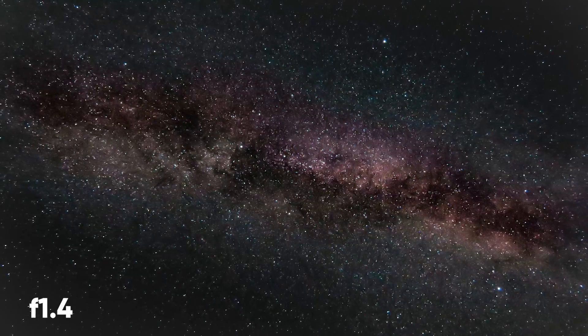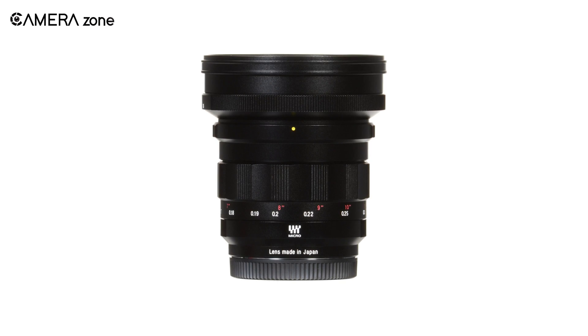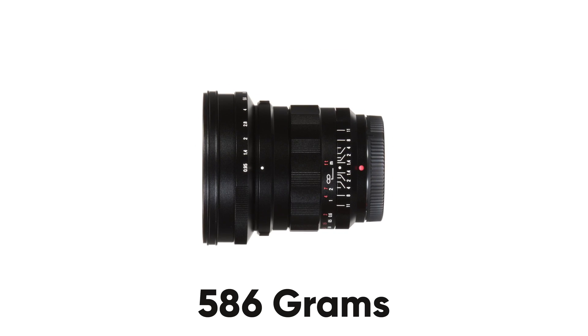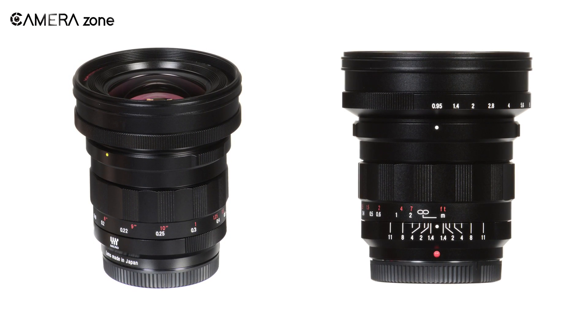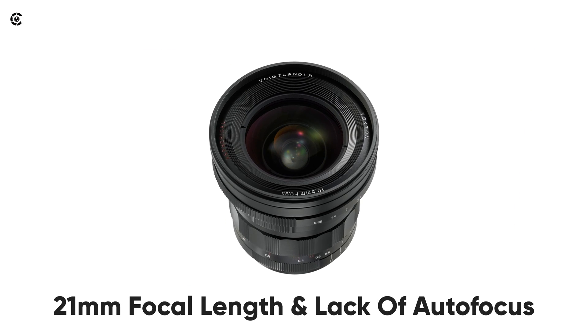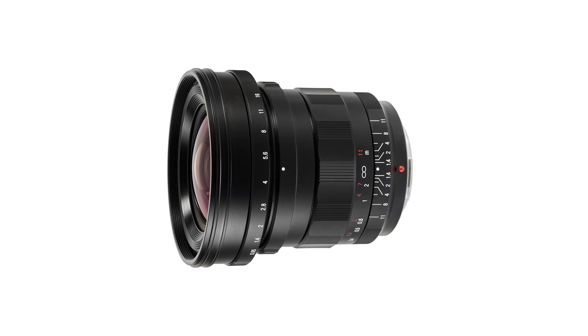Moreover, if you're shooting at f1.4, the lens deals with any chromatic aberrations found between that and the widest aperture. As for the size, this might be one of the most lightweight lenses you can carry for astrophotography, coming in at just 586 grams. Besides that, the lens comes with a sturdy and compact build. Not only that, despite being an ultra-fast lens, it's reasonably priced. Overall, if you don't mind the 21mm focal length and the lack of autofocus, then the Voigtlander Nokton 10.5mm f0.95 is a fantastic lens.